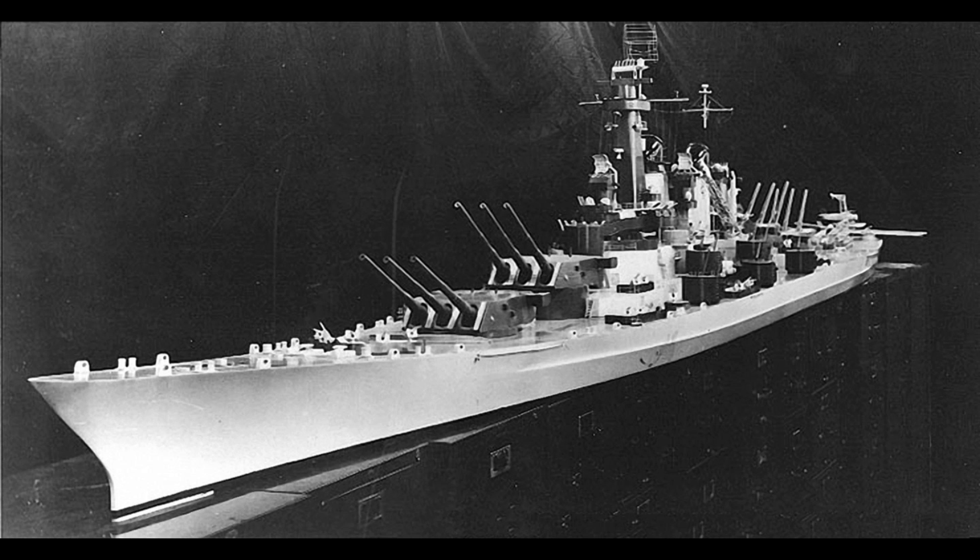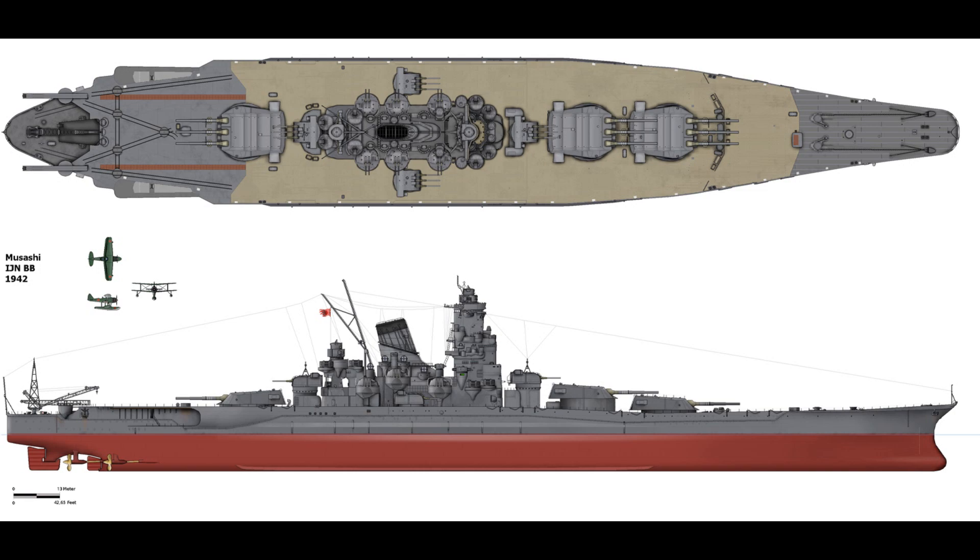The design of the 60,000-ton Montanas were heavily influenced by these estimates, so one wonders what exactly the American designers would have come up with had they known the true nature of the Yamatos. The actual main battery of the ships was, of course, nine 460mm or 18.1-inch naval guns, mounted in three huge turrets, each of which weighed more than a typical 1930s-era destroyer.